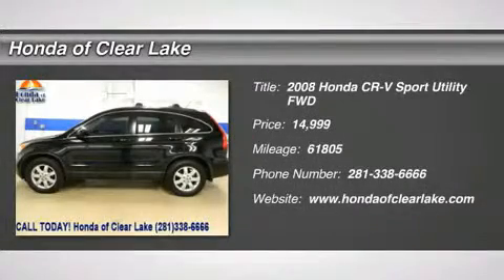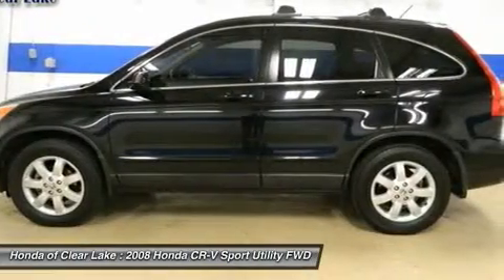Thank you for your interest in our pre-owned vehicle. This Honda has power windows, power locks, and curtain airbags,